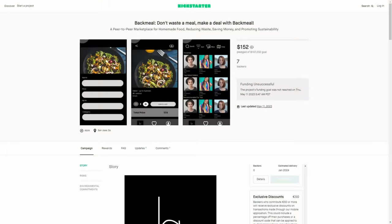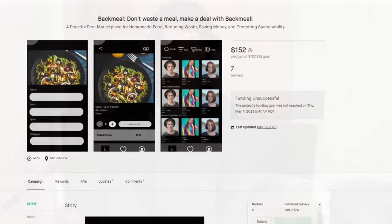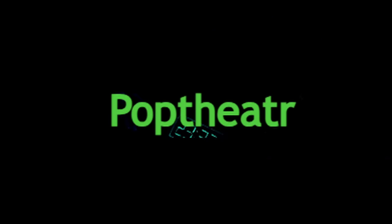Back Meal was a Kickstarter campaign for an app where people could sell food — it looks like it was trying to get people to sell their leftovers. The campaign wanted a little over $100,000 and only got $150, so this one didn't do too well. It would be pretty hard to convince people to want to use it.